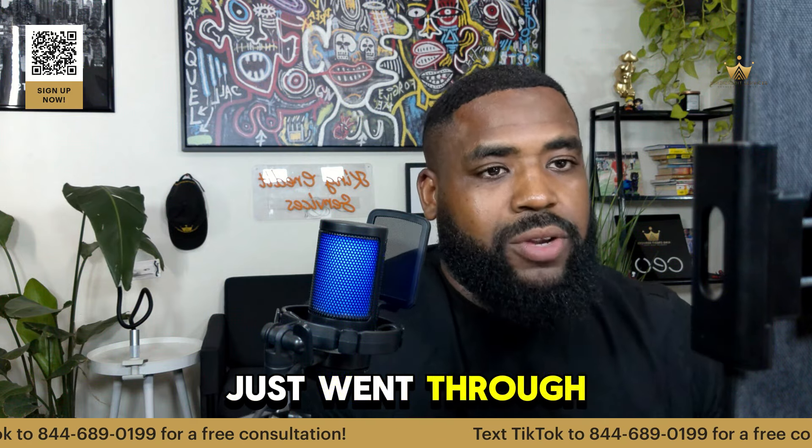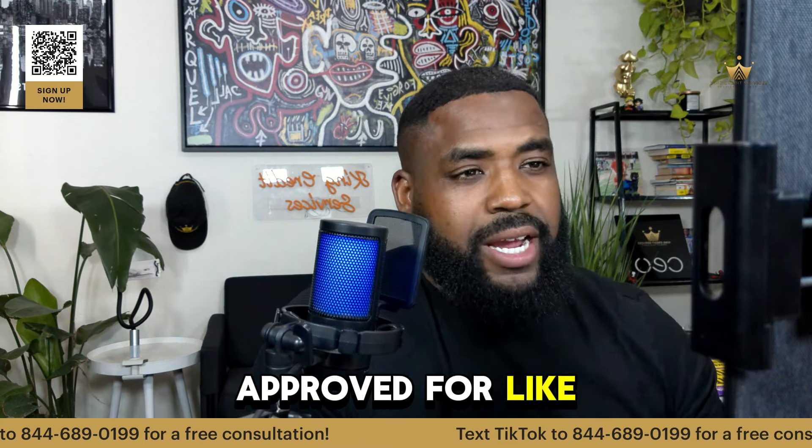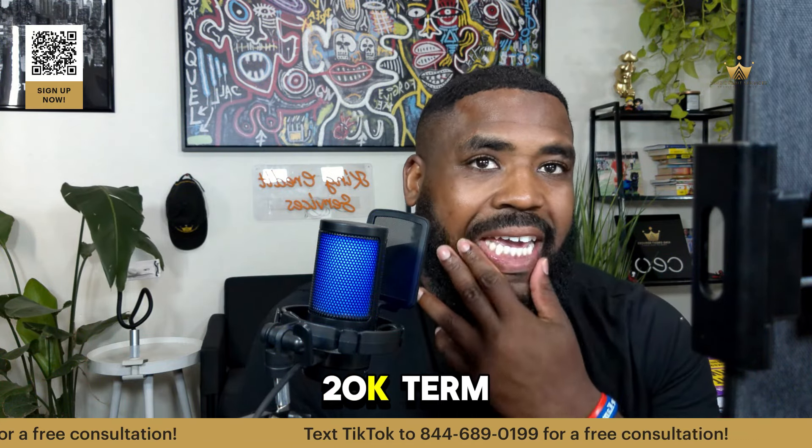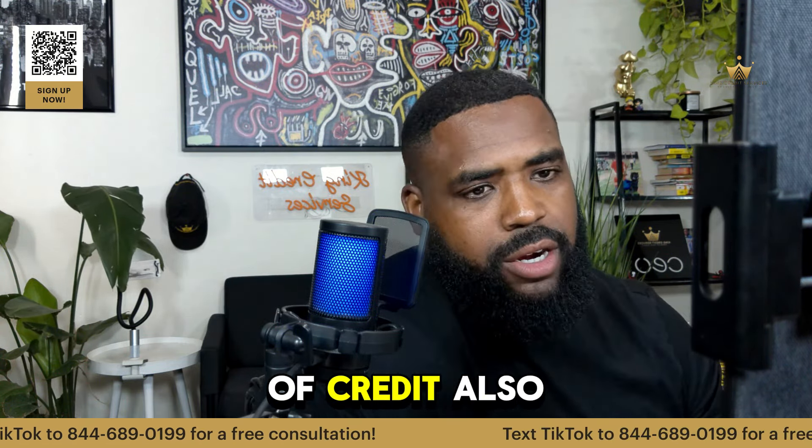And how do I know? I just went through this with the SBA. I got pre-approved for a $220K term loan, so I'm waiting for that. And I'm waiting for the line of credit also.